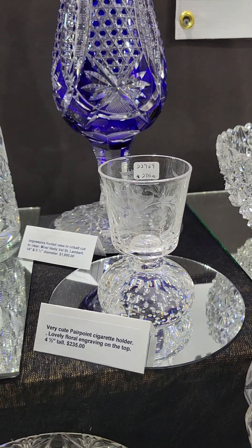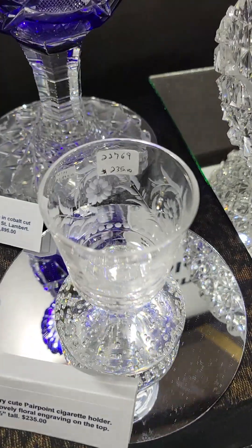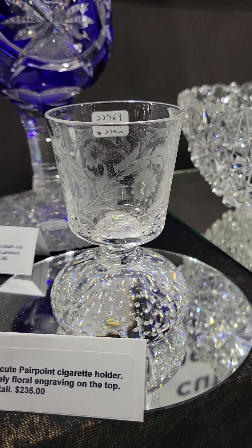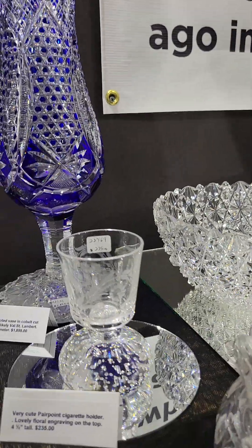It's a great Pairpoint cigarette holder. Beautiful floral engraving on the top. Has the trapped air bubbles in the solid base. It's four and a half inches tall and $235.